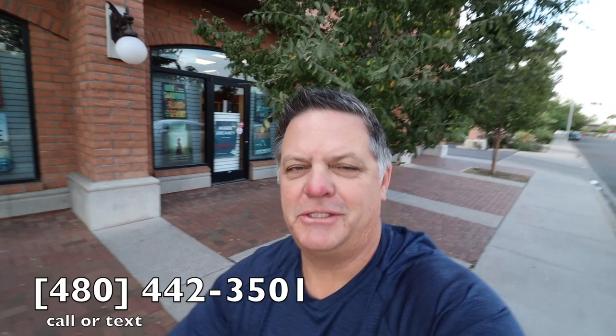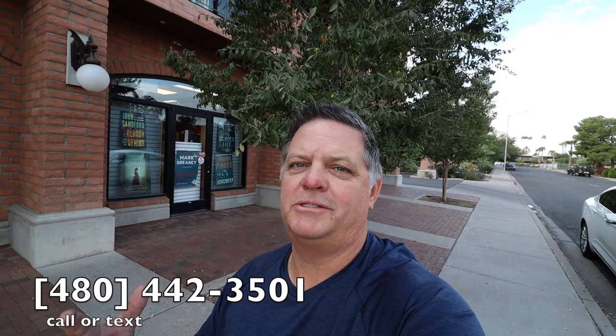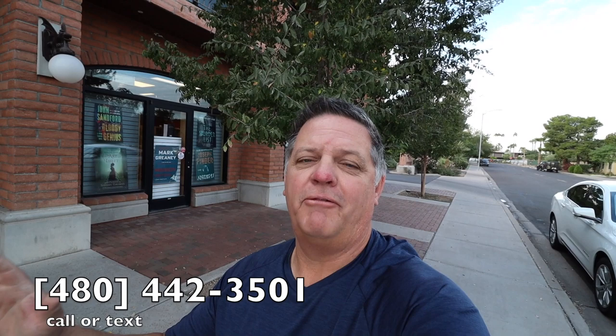If you'd like to take a look at condominiums in Scottsdale, leave a comment below, send me a text, or give me a call. There are 30 cities in Greater Phoenix, and there's got to be something for you. Today's tour was of Old Town Scottsdale condos — I hope you got something out of it. If there's a community you'd like me to make a video of, let me know in the comments below, and I'll do it. Until then, see you later.